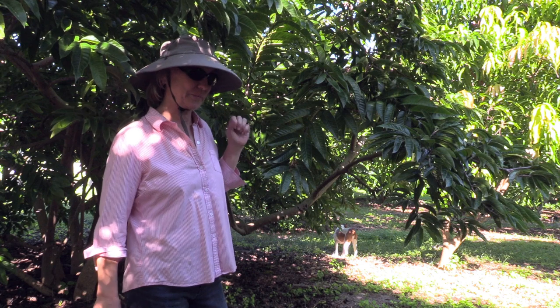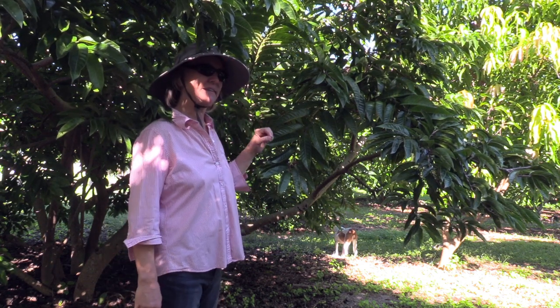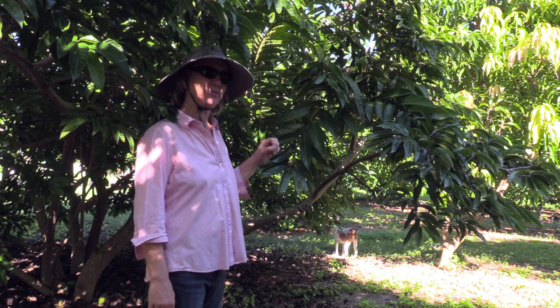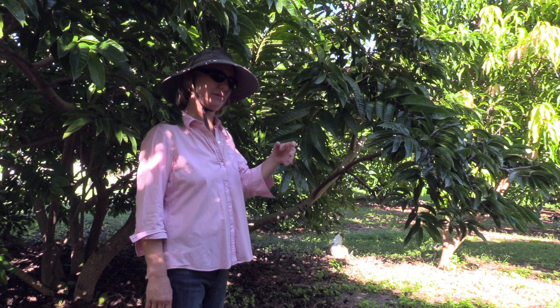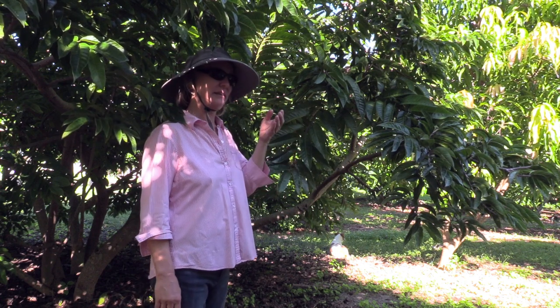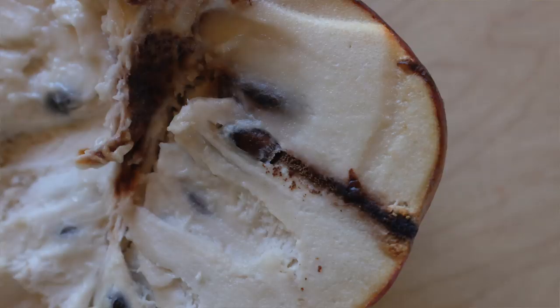The Ononaea seed borer adult actually lays its eggs in a very young fruit, and then as the eggs develop and go into a larval state, they attack the actual seeds of the custard apple and also the sugar apple.